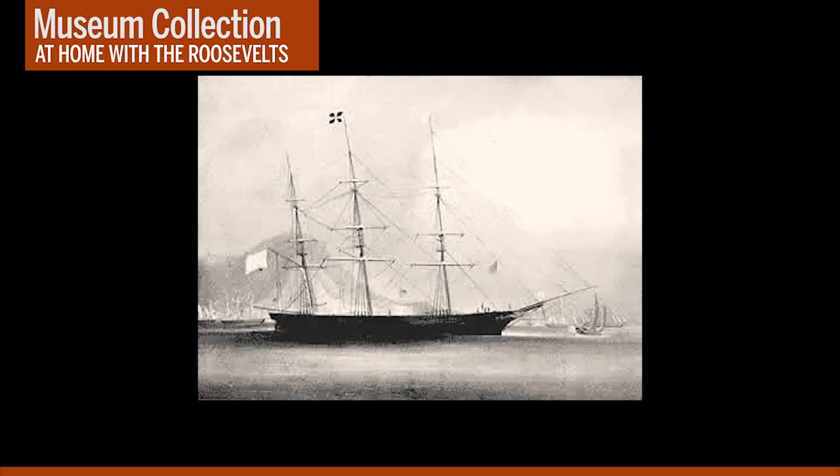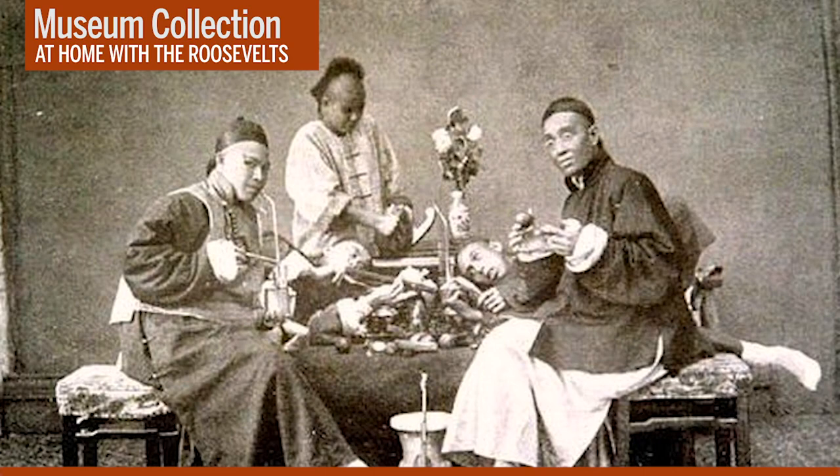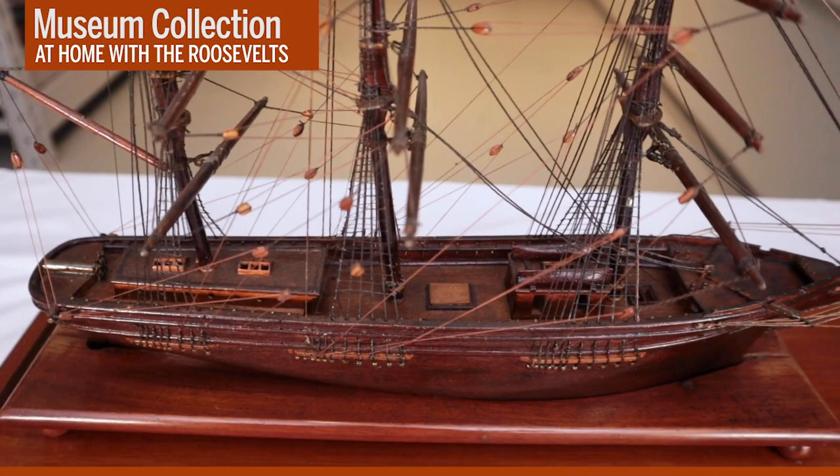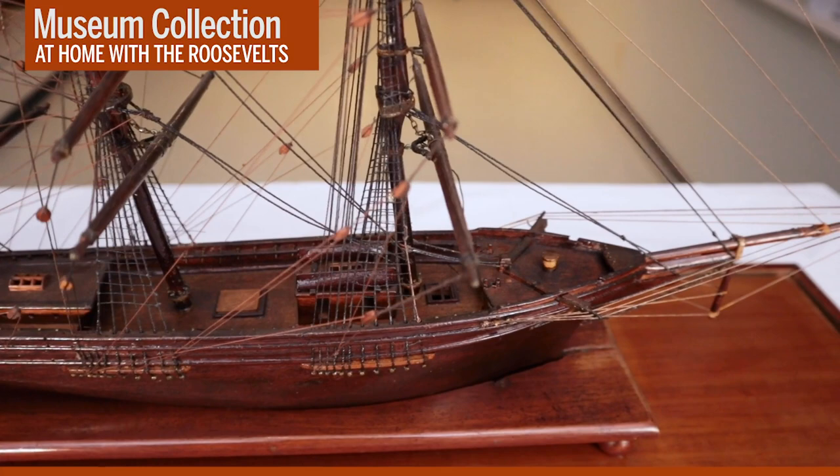FDR's grandfather, Warren Delano, made his fortune in the China opium trade. In the 1860s, Warren's young daughter Sarah, her sister, and mother traveled aboard the clipper ship Surprise to go live with her father in China. While aboard the ship, Sarah kept a journal, and it's quite interesting. They lived in China for several years before returning to New York. Her tales of the Far East and her experience on a clipper ship intrigued her young son Franklin, who acquired this model of the Surprise in 1922.